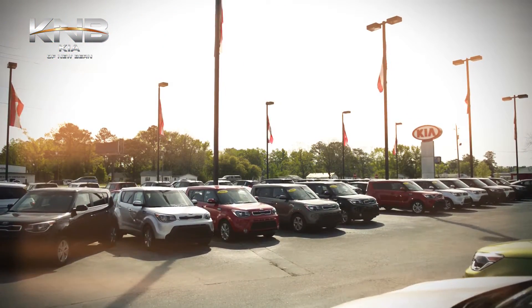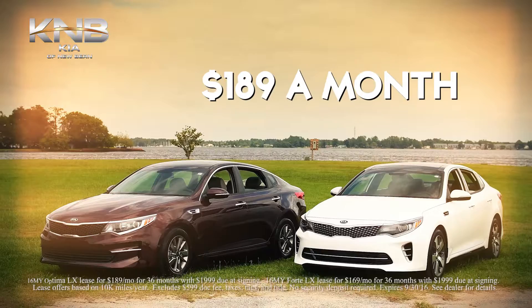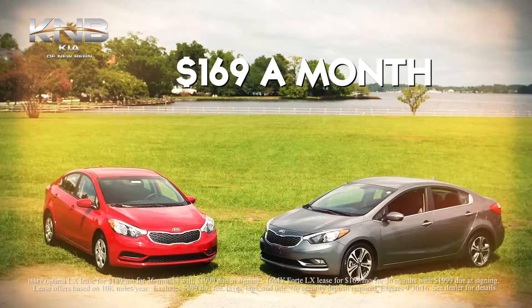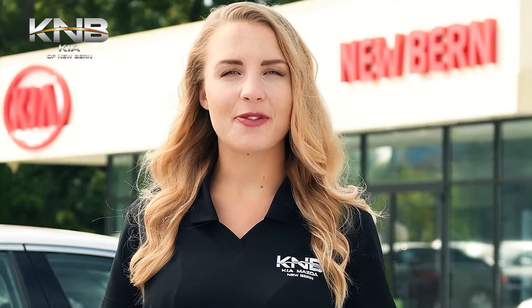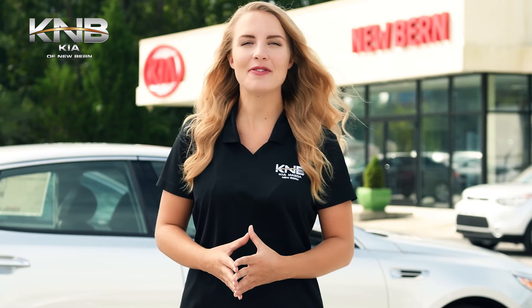At Kia of Newbern, our inventory gives you multiple choices on every model car. The 2016 Kia Optima — your choice, the affordable LX or the added options of the SX. The 2016 Kia Forte — your choice, the affordable LX or the optional EX. Affordable options to fit your budget. Make Kia of Newbern your first choice. Shop Kia of Newbern first.